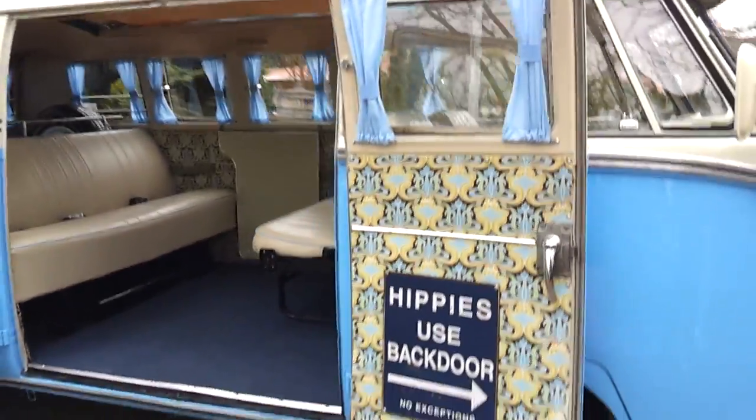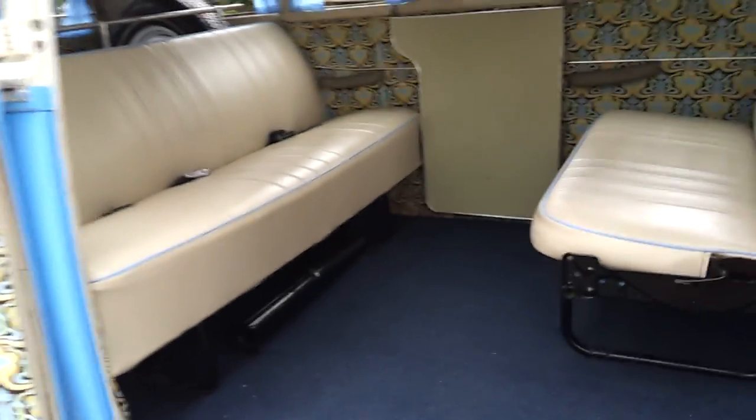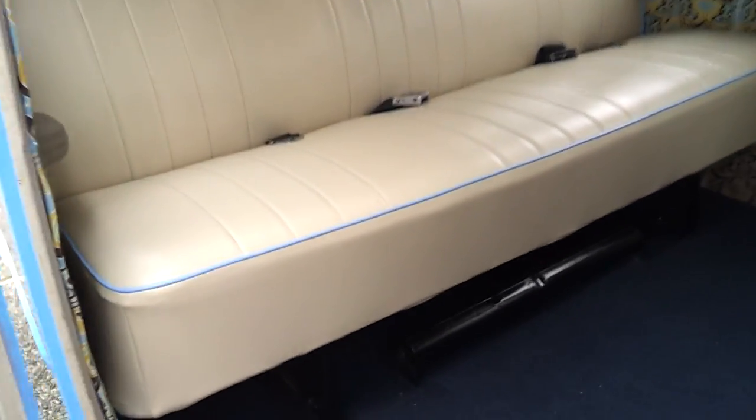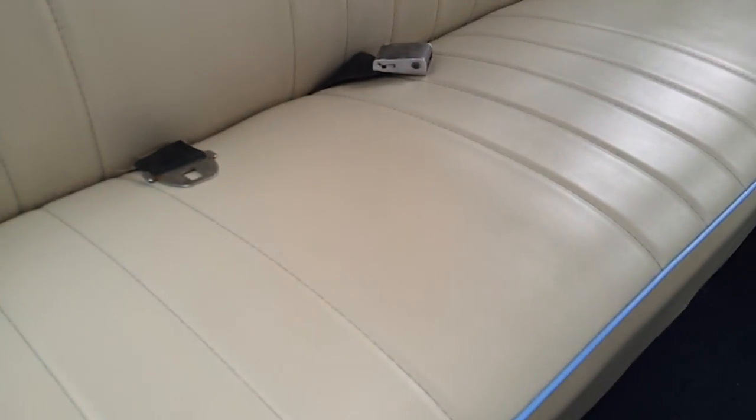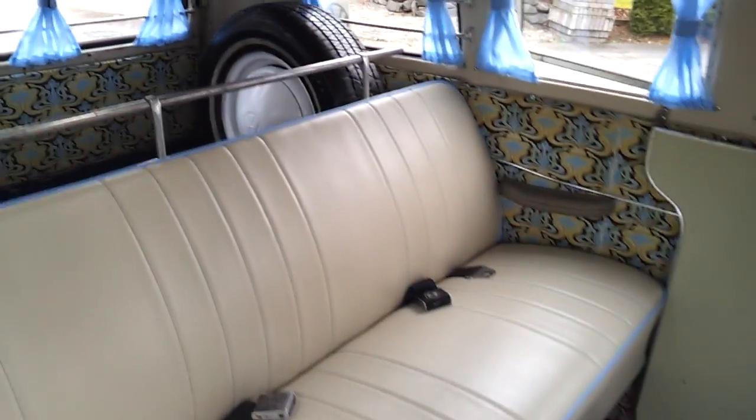Here's a quick walk around of the bus. You will be very proud of this because there's not a thing for you to do to it. You can see that the upholstery is all new and it does have blue pinch piping to match the outside color of the bus. The threads that were used are also blue. Everything is new — the headliner, even the sleeping canvases up on top are brand new, and the curtains are brand new.